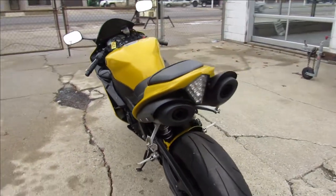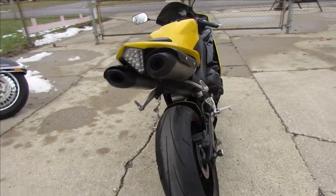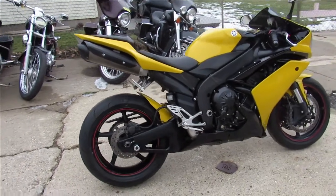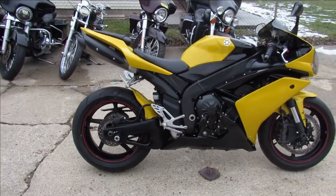Inspected and ready to go. You can hit the open streets on this R1 and leave the pack. Give us a call, we'll get it done — it's 810-648-9500.